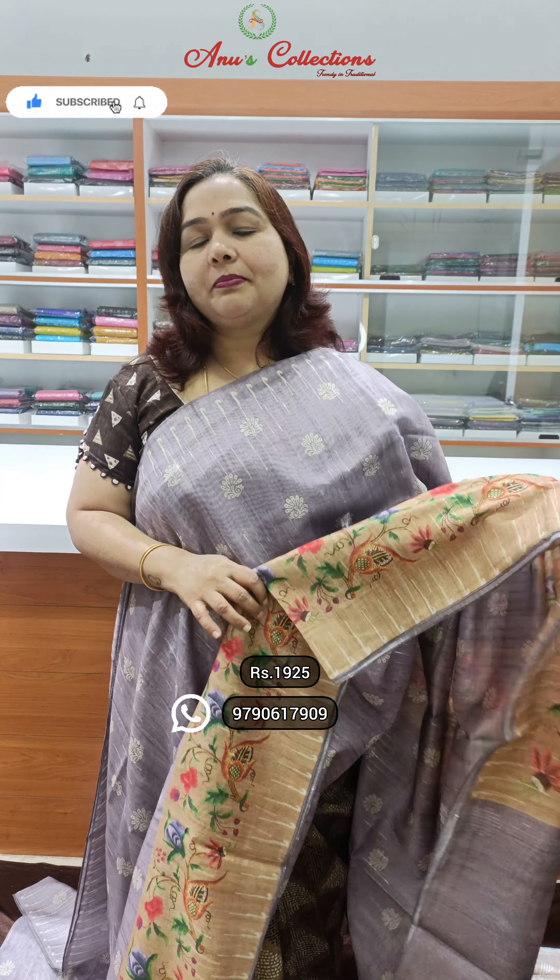Hello everyone, welcome to Anu's collection show. I will show you two varieties of lovely tussar silk with mild sequence designs and beautiful one-side python border. It is different — suitable for a function, a party, or an office. It is lightweight and easy to pleat. It is very pretty.